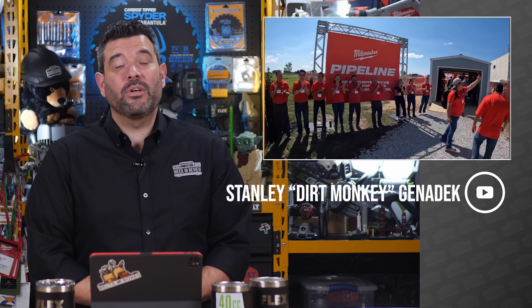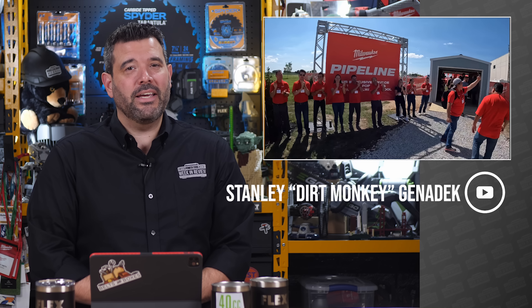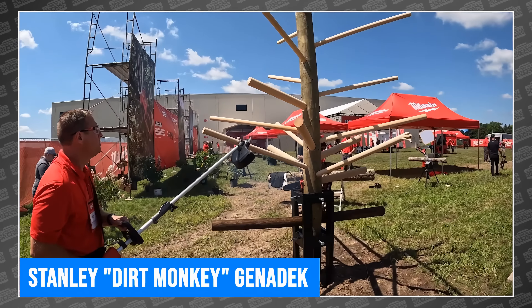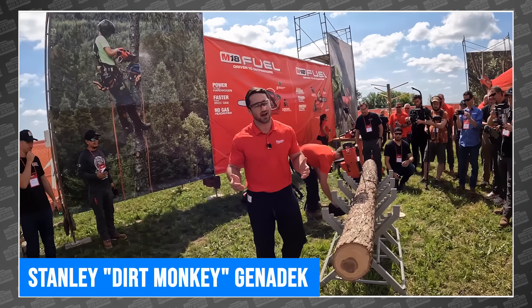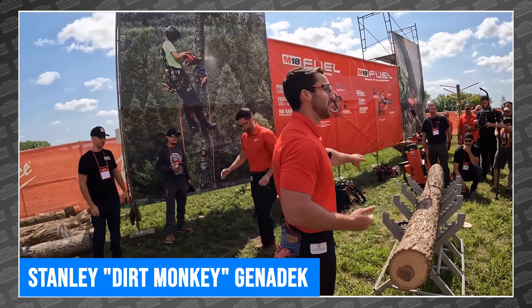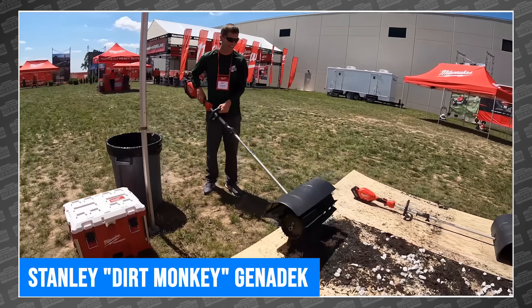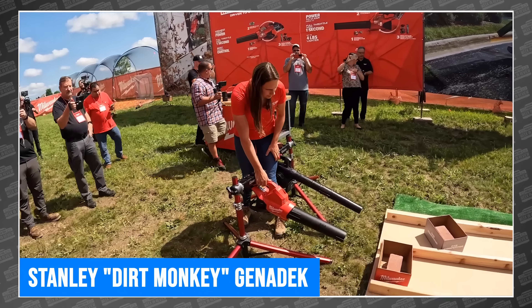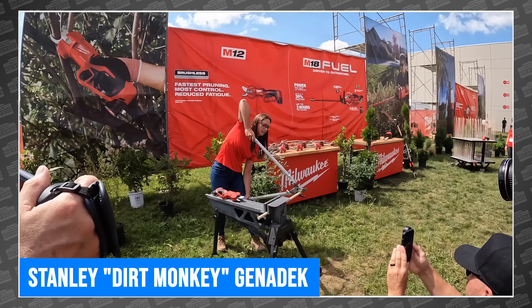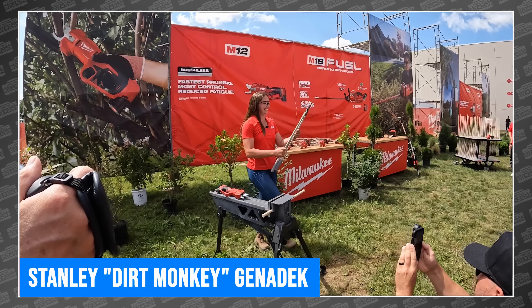Glad to have you back, PowerTool fans. I'm Rob and we're starting this week with none other than Stanley the Dirt Monkey himself. Stan was at the Milwaukee Pipeline outdoor power event last week, and while a lot of our favorite channels attended, only Stan would interrupt a Milwaukee presentation and demand that he be the one to run the competitor's tool in a head-to-head. Now we've covered all the new Milwaukee tools already, but there's no one I'd rather watch at an event like this than Stan, specifically when he's playing with OPE, which is the world he was born into. Even if you've already seen the new Milwaukee stuff, I suggest you watch the event on Stanley Dirt Monkey Genetic.